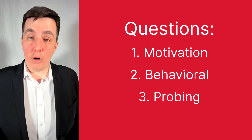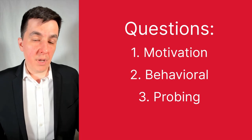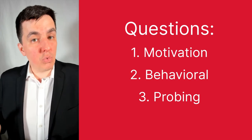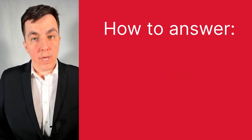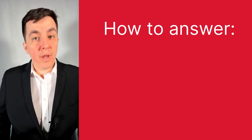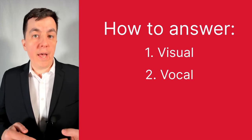Finally, we have probing questions. Probing questions are when your interviewer looks at your curriculum and either finds something that needs a little more info, or finds something that's really interesting and they want to learn more about it. Now that the basics are out of the way, let's talk about how we're going to answer these questions. We're going to break that down into three stages: the visual, vocal, and verbal.